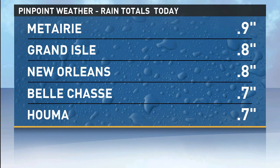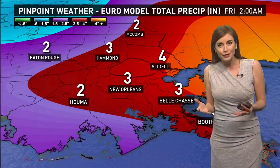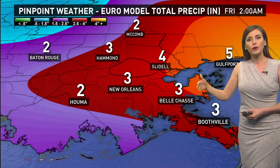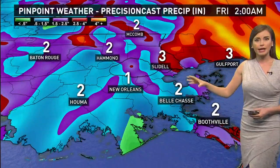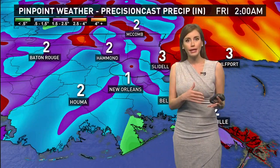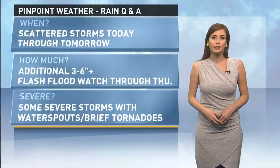For New Orleans and Metairie, we're at about an inch, but we have added a good bit onto that with this downpour currently still moving over. How much rain could we get heading into the next day or so? Our Euro model is going with about three to four or five inches of rain, and our precision cast model is going with about one to three inches. So we're saying about three, maybe on the high end up to six inches of rain still to come.